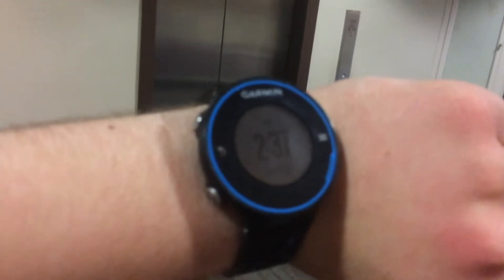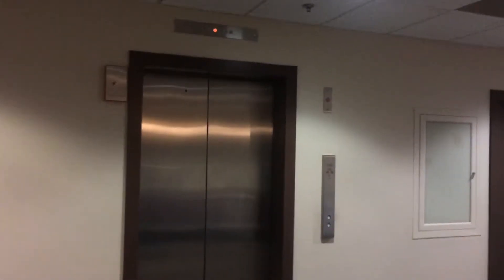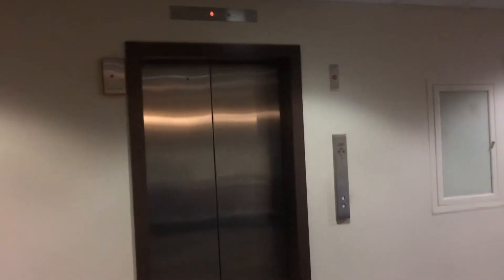Alright guys, there's the date and time on the Garmin 406 20. We are at the Quality Inn Suites in Bradley, Illinois.